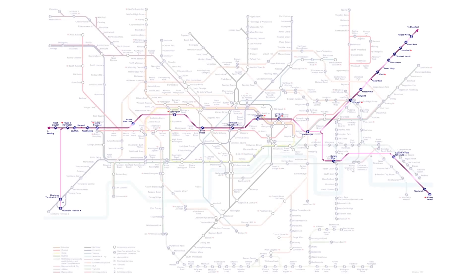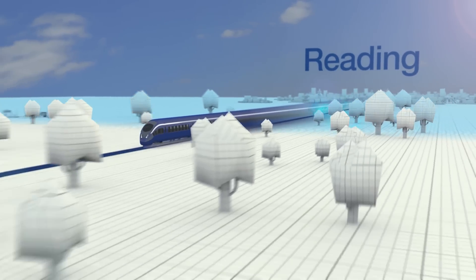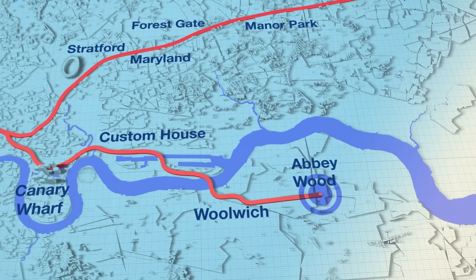You'll be able to see yourself standing right here where I am, waiting for your train. You'll make your way either on to Reading and Heathrow in the west, or Abbey Wood and Shenfield in the east.